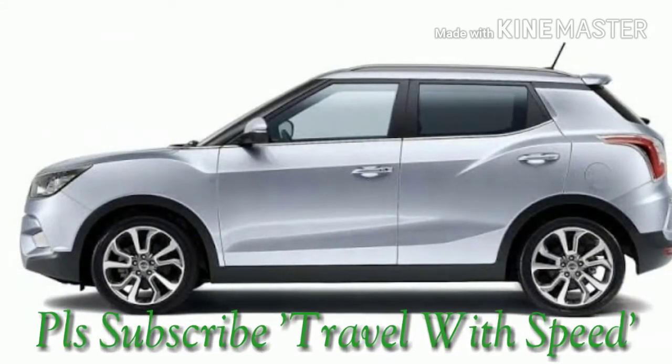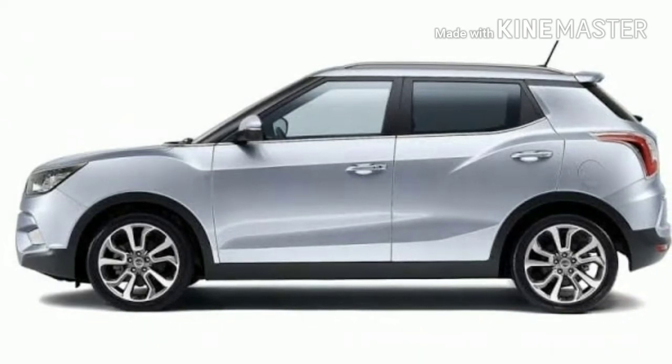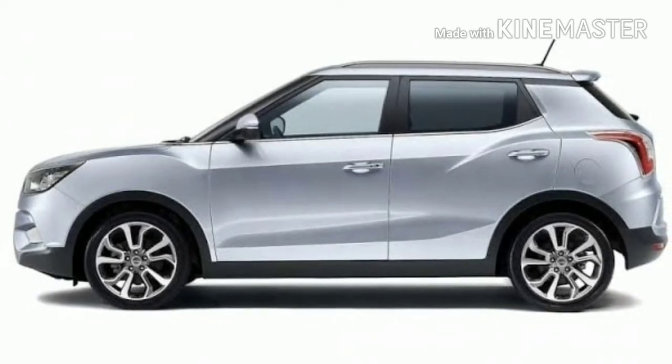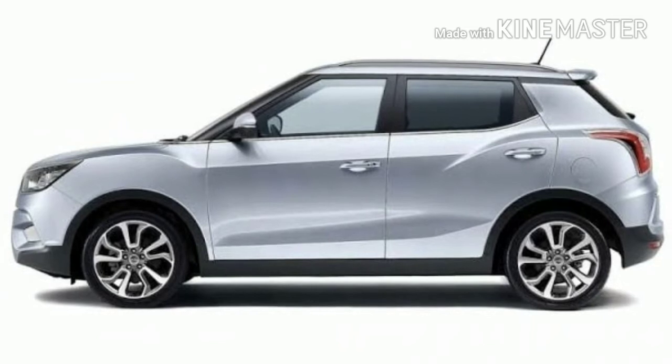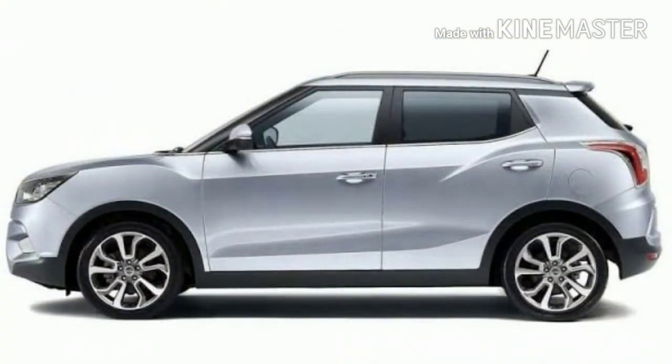Mahindra and Mahindra has been testing a couple of vehicles in India. It includes one MPV which will be in the range of Toyota Innova, another one compact SUV which will be in the segment of Maruti Suzuki Brezza, Tata Nexon, and Ford EcoSport. Let's find out what we expect from Mahindra to offer with this compact SUV.